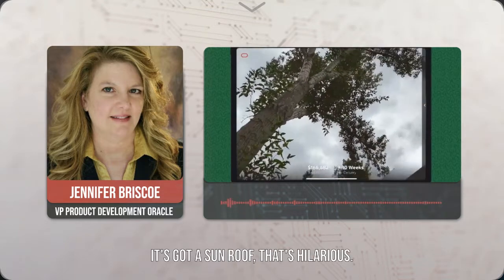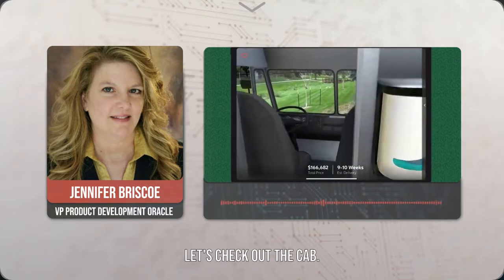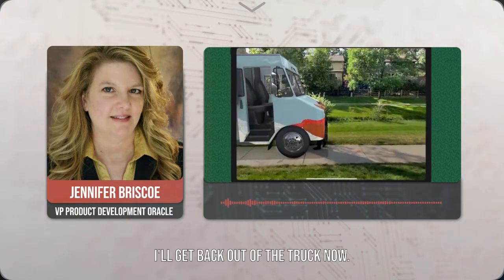It's got a sunroof. That's hilarious. Let's check out the cab. I'll get back out of the truck now.